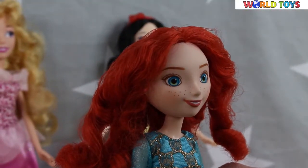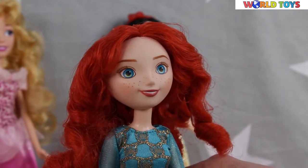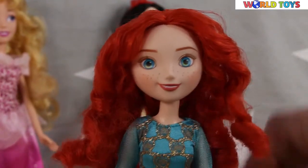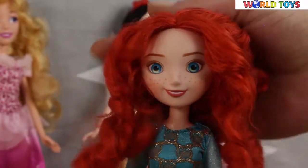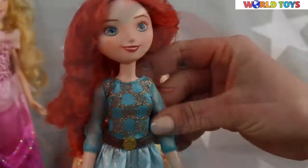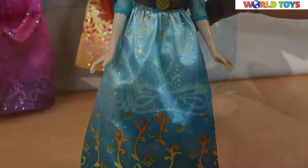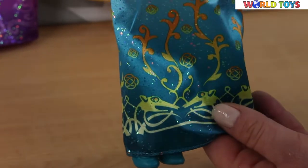Here is our Merida. She has a lovely face with big blue eyes and cute freckles on her nose and cheeks. Her hair is so red and curly, and it looks really great. She's dressed in a very long turquoise dress with a belt on it. The dress is sparkly and looks really magical.